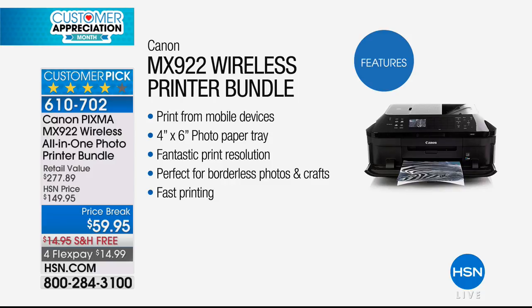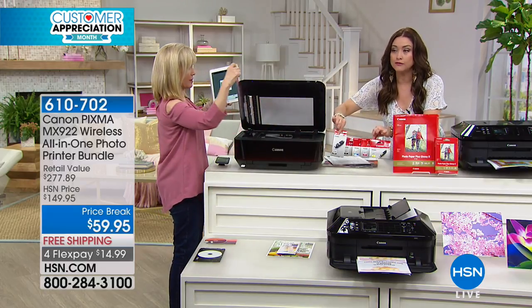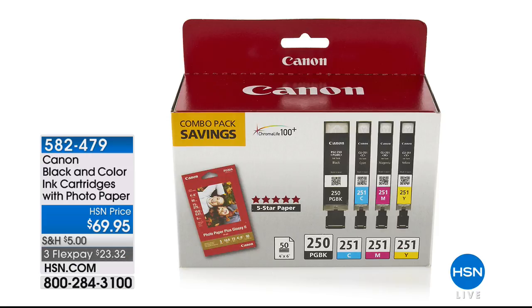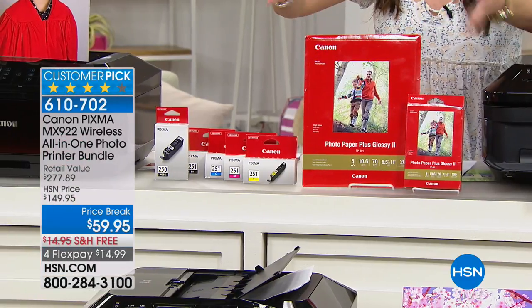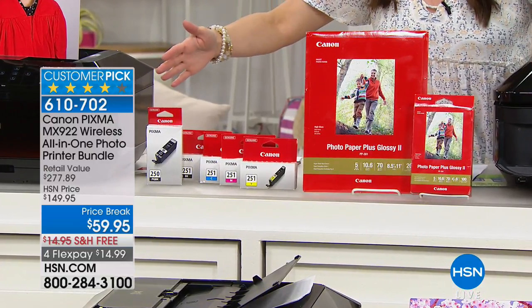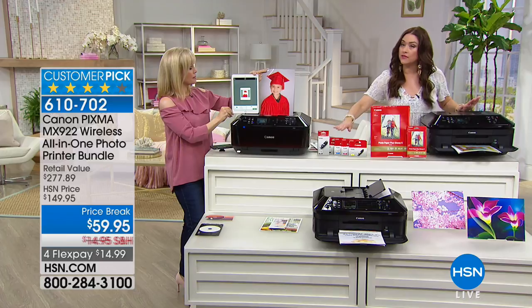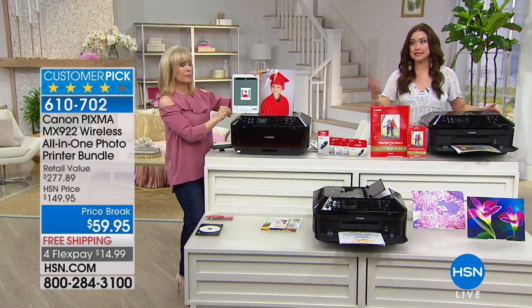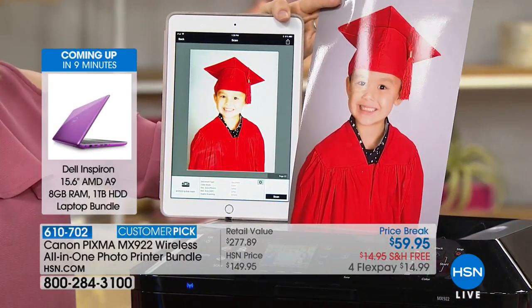It always happens — the ink runs out right before your kids' projects are due. $69.95 is what you pay for new ink. For ten dollars less, we're giving you all full-size ink cartridges — don't order the ink on HSN.com, order this bundle. It includes free shipping and handling, the full-size ink cartridges, the printer, all the paper: 100 four by sixes and 20 of the 8.5x11s, all photo paper, ready to go — an HSN exclusive bundle at $14.99 on your charge card.